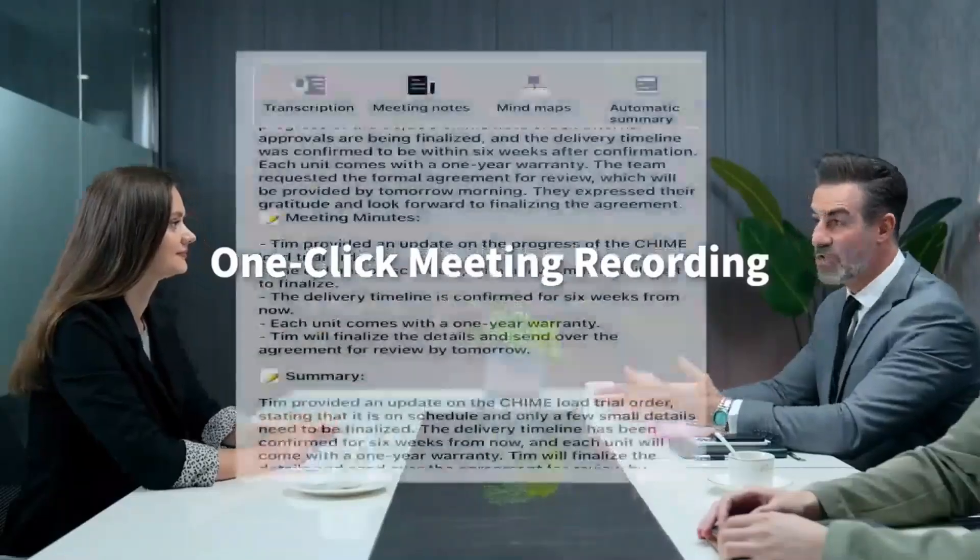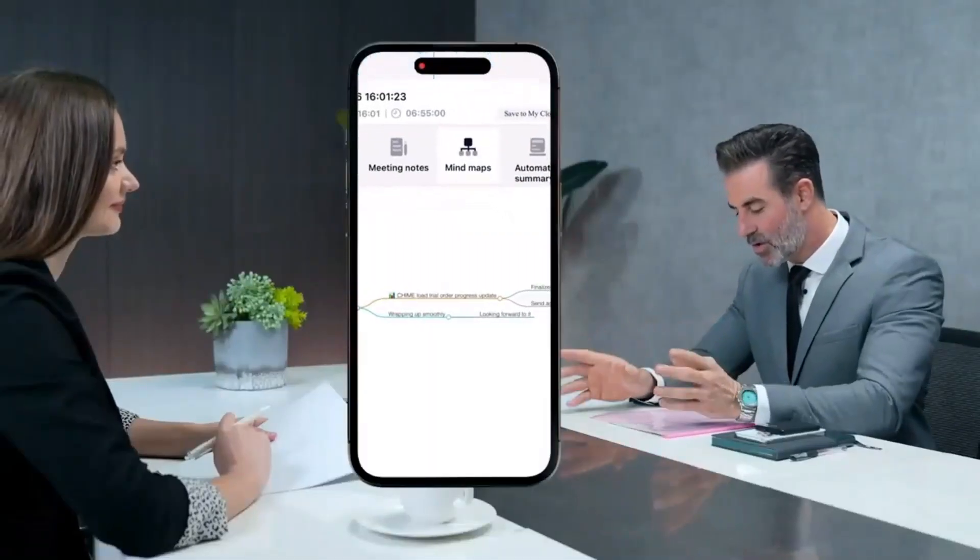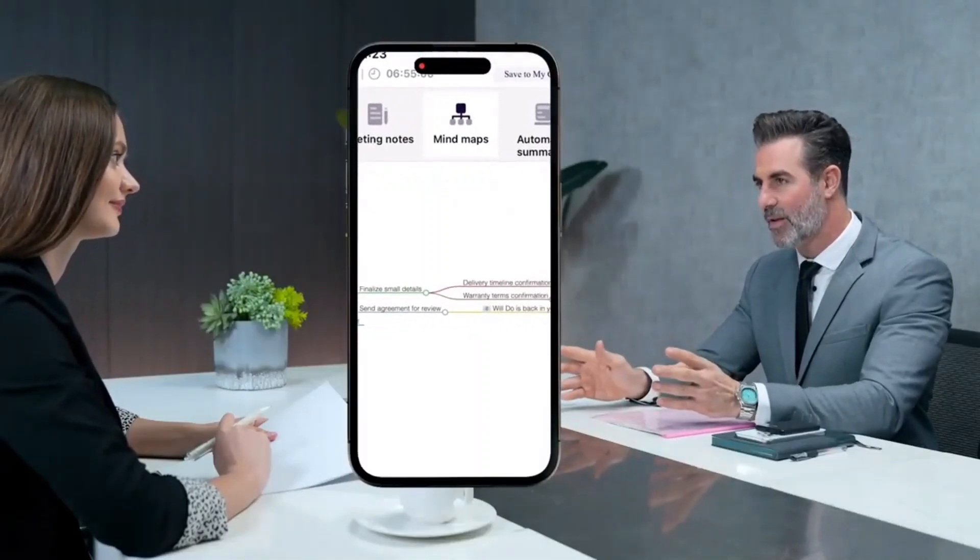ChimeNote captures everything, syncs to chat apps, and makes summaries easy. It also automatically creates mind maps from key points.